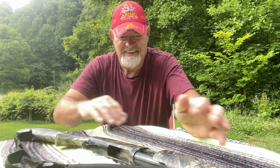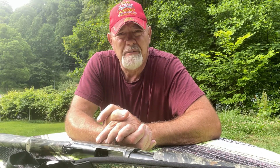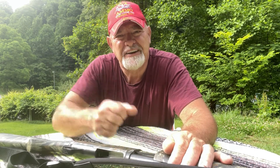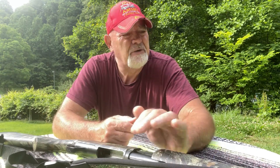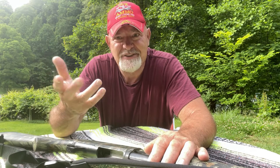Hello everybody and welcome back to the channel. My name is Kenny. It's very early in the morning here, folks, and kind of hot. Right now it's probably about 75 but it's going to reach up to about 90 today, and that's something we're not used to here in the south, but we're gradually going to adapt.